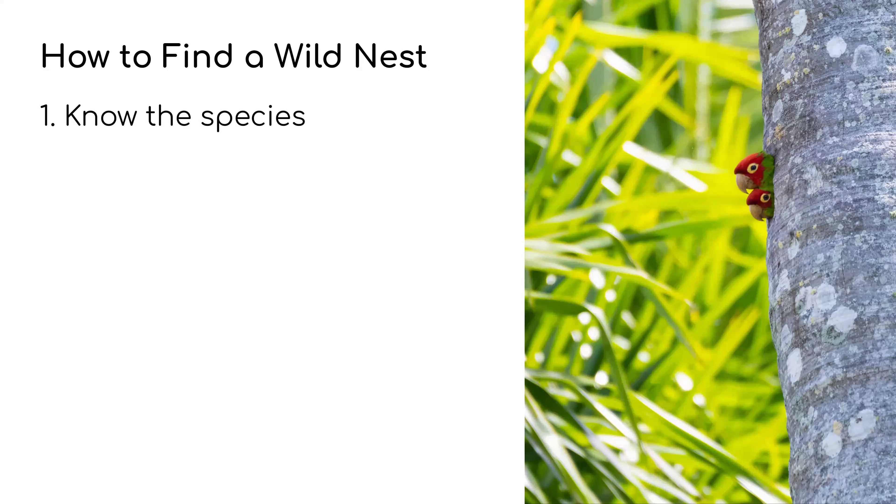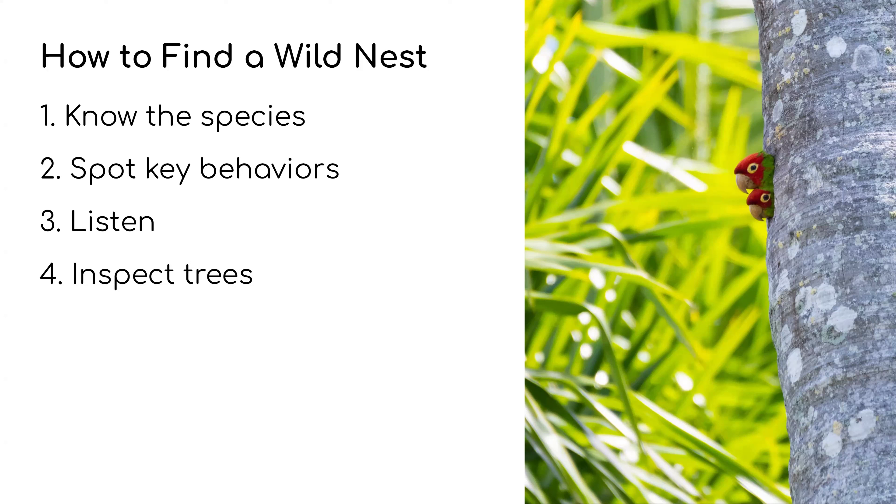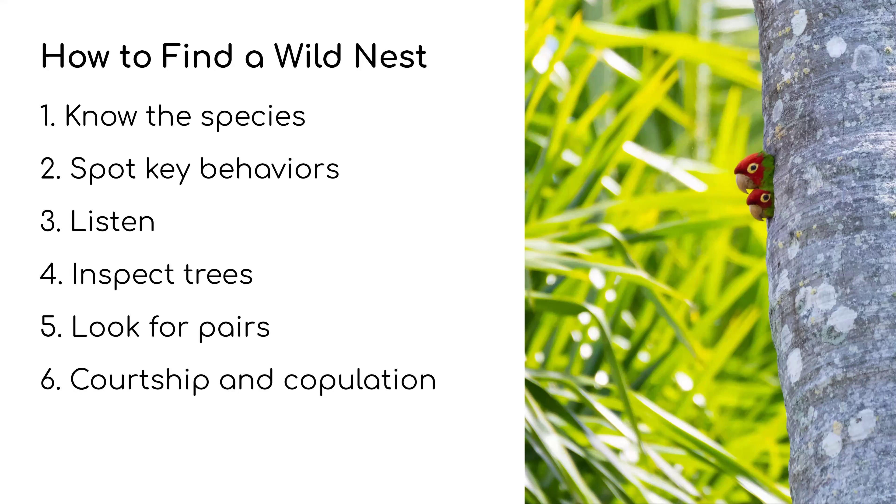So how do you find a wild nest? You've got to know the species first — if you don't know what species you're looking for, you're probably going to have a hard time finding the nest. You have to spot the key behaviors of nesting, you have to listen. Anything with birding has to do with listening. Inspect trees if the bird nests in trees, look for pairs, and then six is courtship and copulation — the final step leading to the next generation of birds.